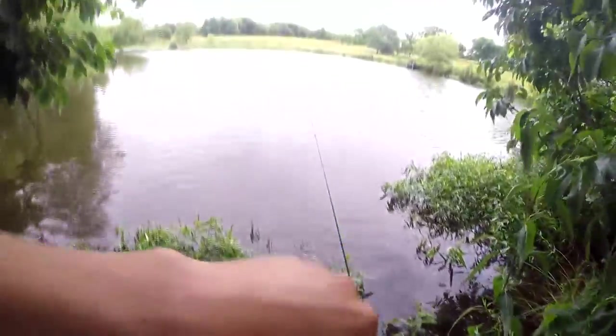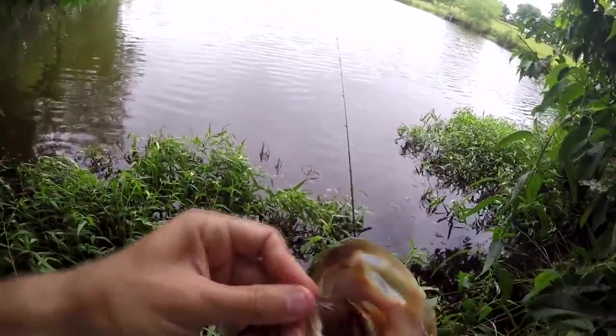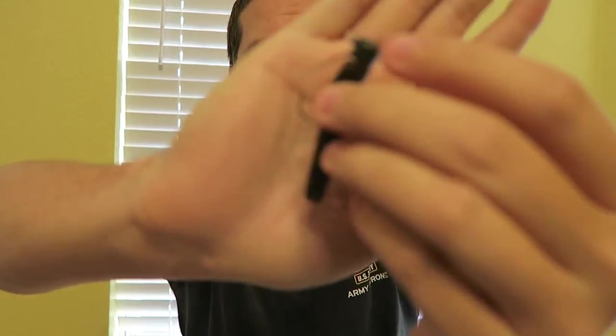Feisty! Good hook set — luckily right through the top of the mouth, right where you want it. First fish today, like three pounds, holy cow.